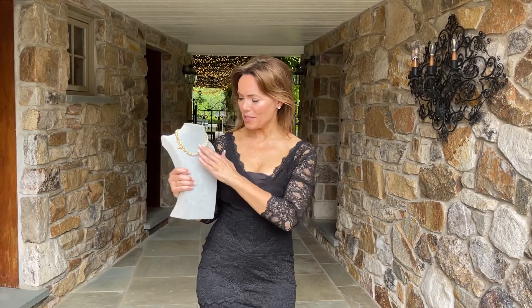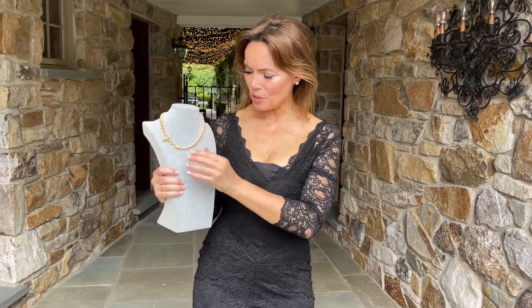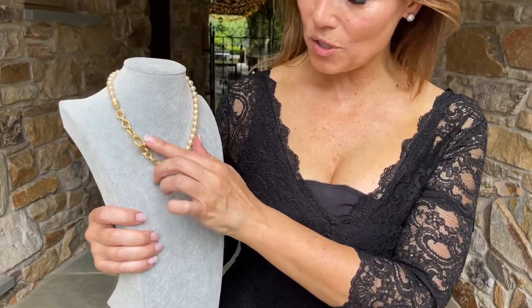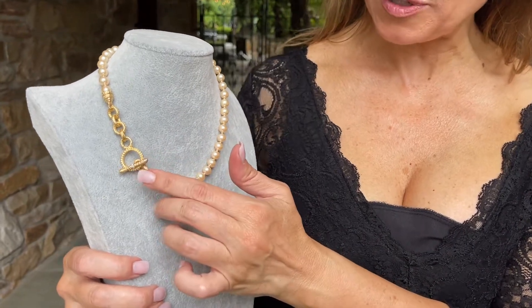This is one that is so classic and so beautiful. It's a gorgeous necklace. You see the pearls going all the way around, and then you have this beautiful section of gorgeous handmade textured chain going into this toggle clasp with the small stones.